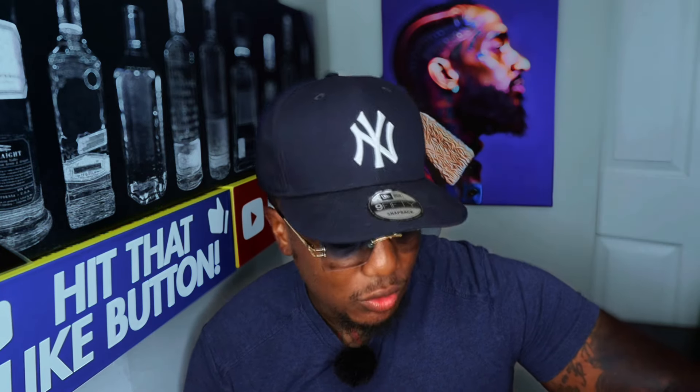From the mood profile you get warm, spicy, woody, sweet, fruity, mossy, earthy, amber, tropical, metallic, and leather. Top notes: pineapple, lemon, rosewood, and pink pepper. Middle notes: saffron, oak moss, patchouli, and rose. Base notes: amberwood, musk, sandalwood, and leather. I don't pick up the leather or the rose, but you definitely get the oak moss, the saffron, the pineapple, and pink pepper.